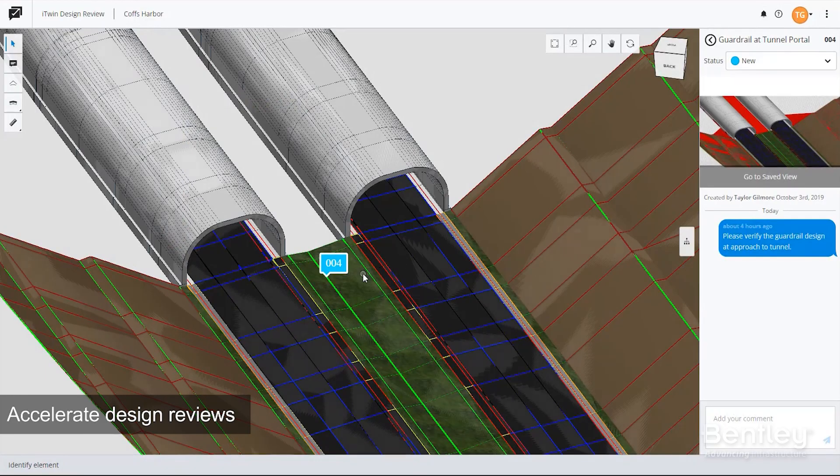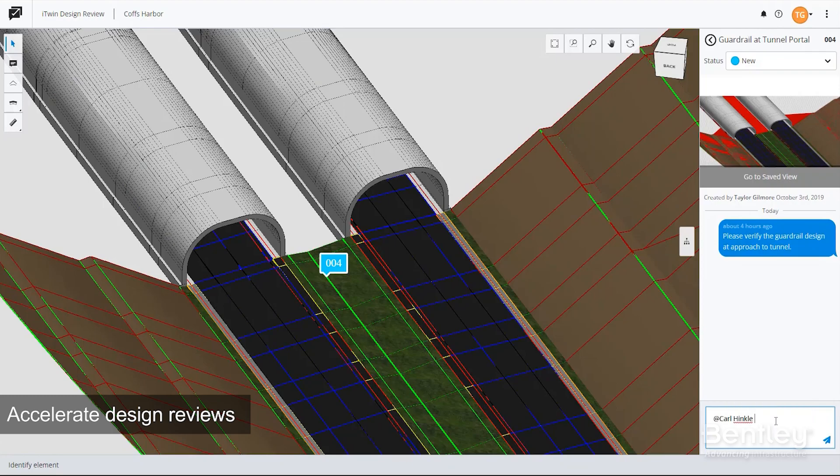Accelerate design reviews and resolve issues faster by enabling your team to capture and manage markups, comments, and issues directly on your 2D and 3D designs.